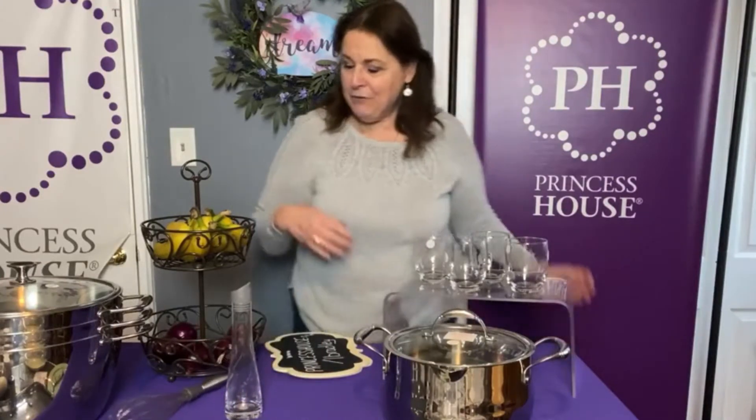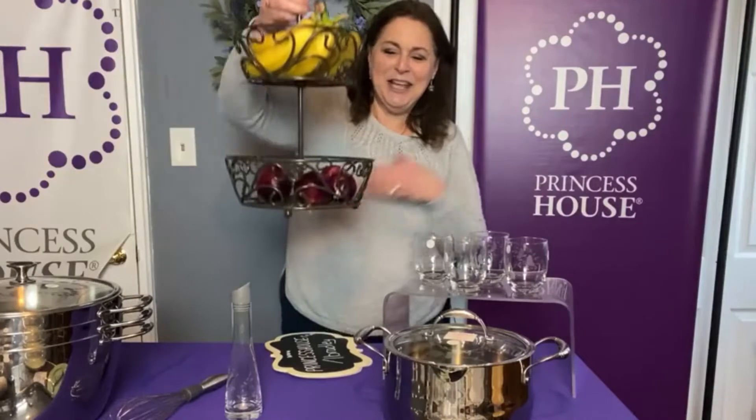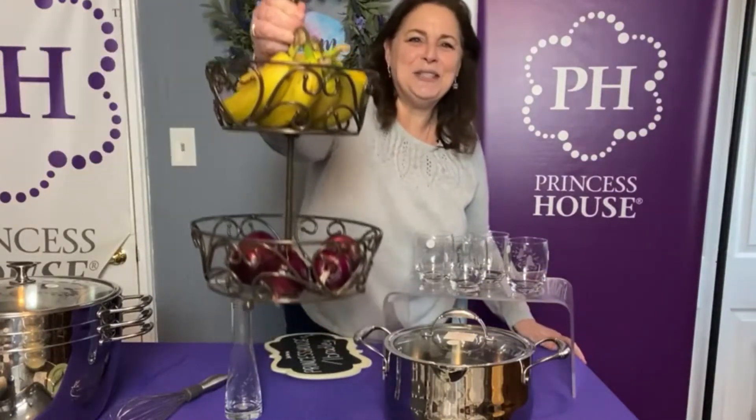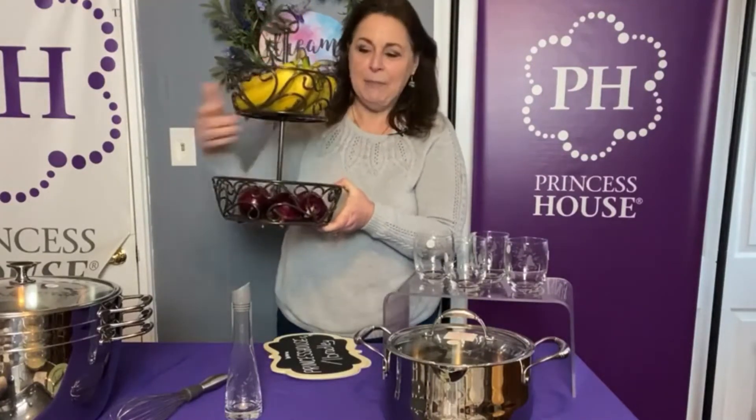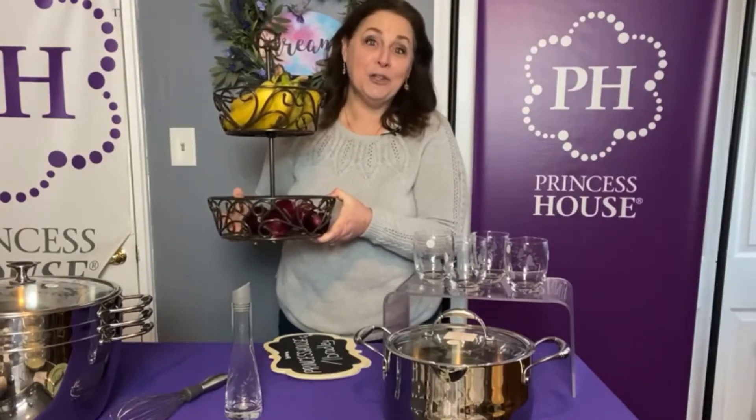One of my favorite items — you can tell that I use these. I literally just took this out of my kitchen. This is our two-tier basket. I have my onions in the bottom and my bananas in the top. When you put your fruit and vegetables in a basket that has openness, it helps them stay fresh longer. It sits in the corner of my kitchen and I figured I would bring it up to show you.